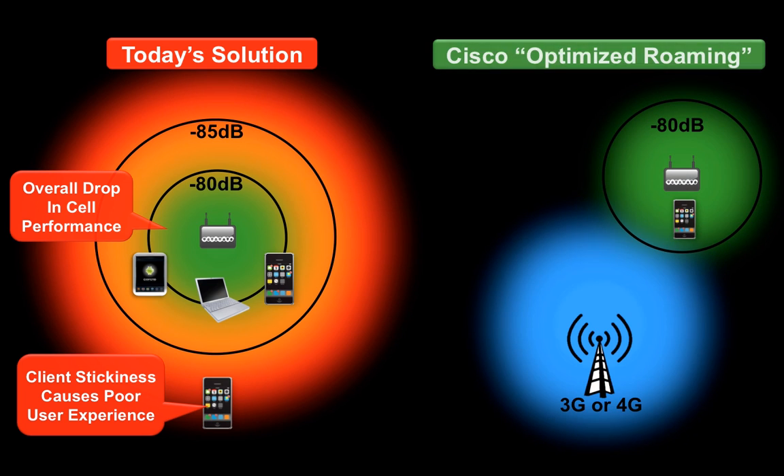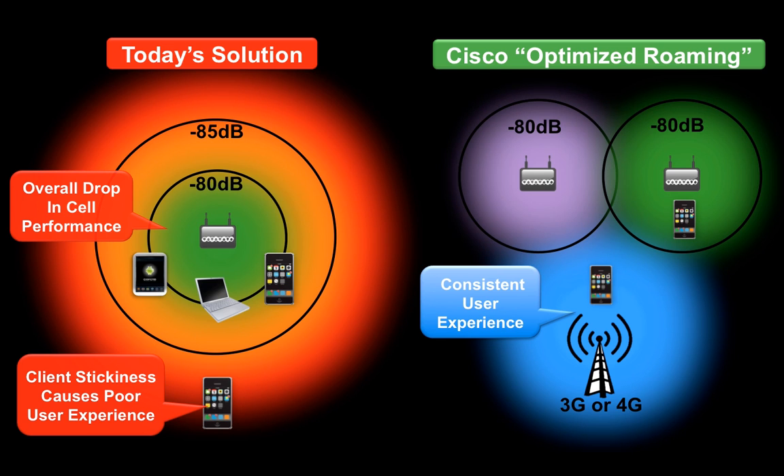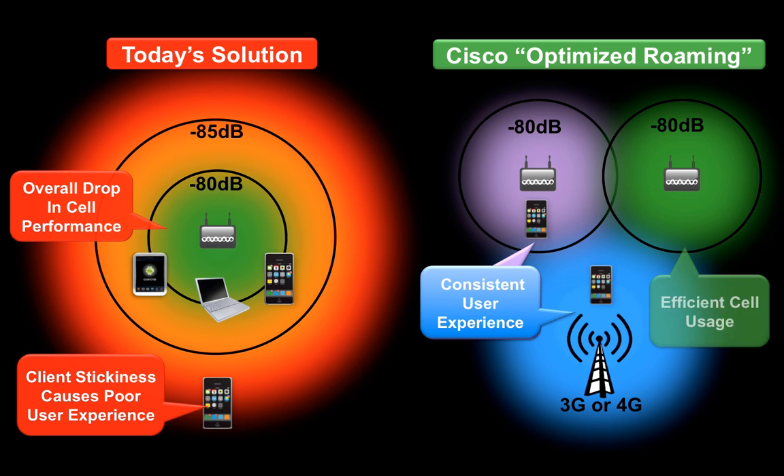Well, guess what? Cisco Optimized Roaming adds this intelligence to your wireless infrastructure to proactively assist mobile clients to switch from Wi-Fi to 3G or 4G networks when it detects a drop in Wi-Fi signal strength. Further, the same intelligence can be applied to indoor office environments by enforcing the mobile clients to associate with an access point that offers better connectivity within its proximity. Thus, Cisco Optimized Roaming leads to a boost in the performance of the overall wireless system while maintaining a high quality of end-user experience.